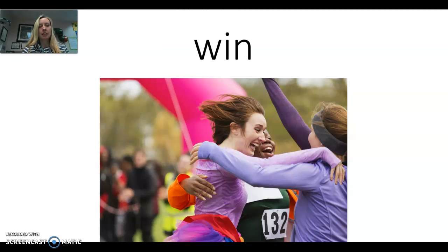Next word: win. Say the word with me: win. Let's make the sounds: Wuh, IH. One more time: Wuh, IH, Nuh. So if I was writing the letters, it would be Wuh, IH, Nuh. Again, you hear that IH in the middle — that insect card. Wuh, IH, Nuh. The whole word is win.